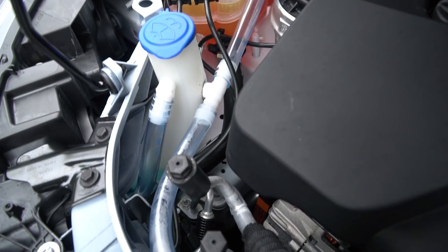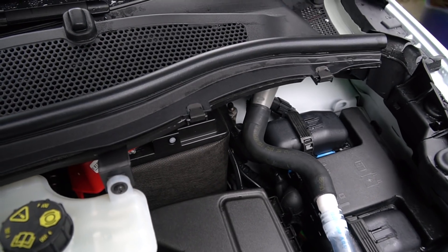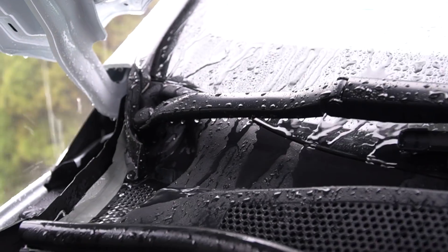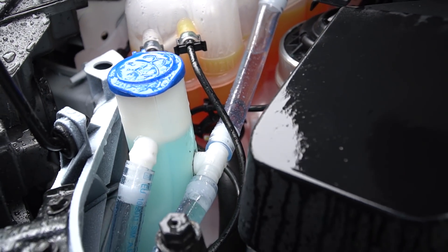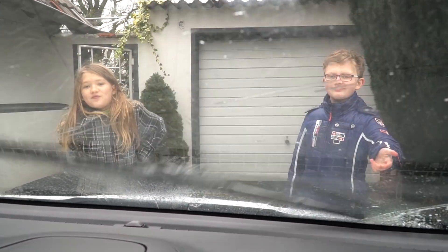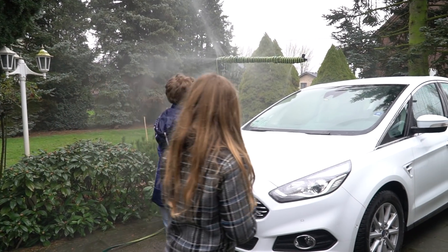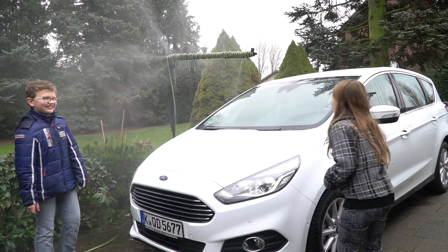Ford engineers then built their concept into a test car. Using a rain-making device the children made themselves, the water quickly fills the wiper washer reservoir and can be used without having to waste excess water. Like Daniel and Lara, Ford engineers are currently working on ways to capture water via rain and condensation.